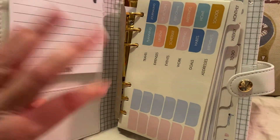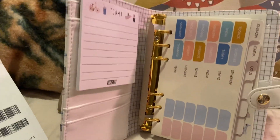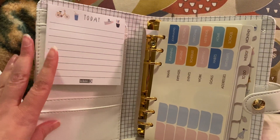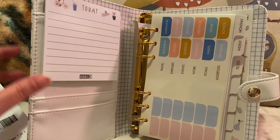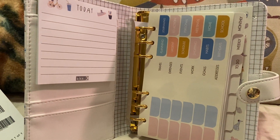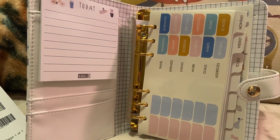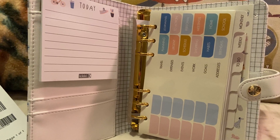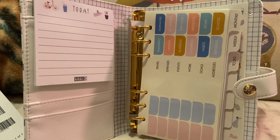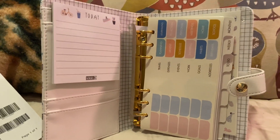I also wanted to say I have another Kiki K in a large size, but I wanted one for my handbag — something more reasonable in size. Because I love the big one, but I've used it for bills, which is fine. It's just too large, I feel like, to put in my purse. And even if I have large bags, I don't like to carry a heavy, large, letter-sized planner.